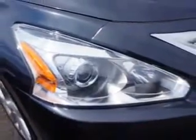Navigation Package, Illuminated Kickplates, Convenience Package, Illuminated Kickplates.